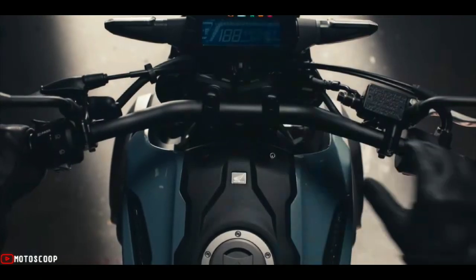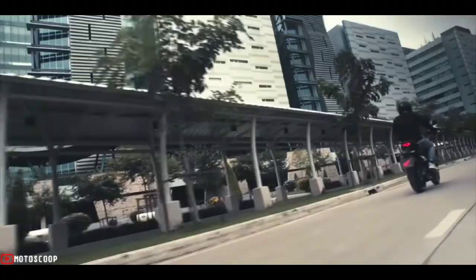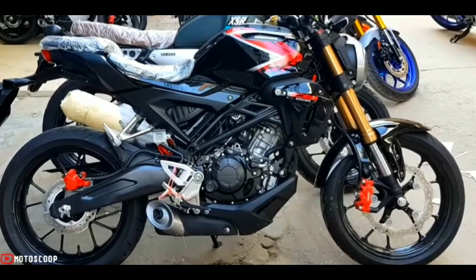It's tuned to excel in real-world road conditions, with plenty of power and precise handling. Welcome to Motoscope. Introducing the all-new 2022 Honda CB150RXMotion Luxurious Red Version.